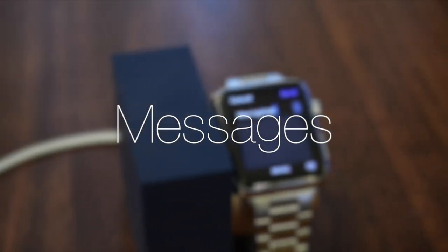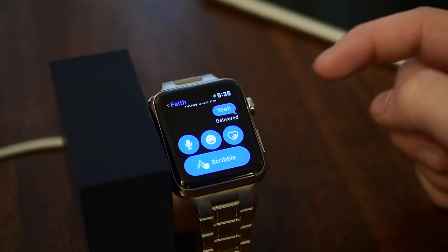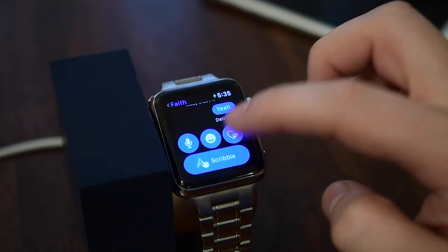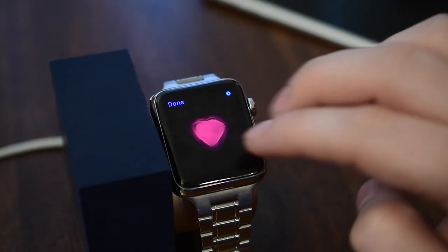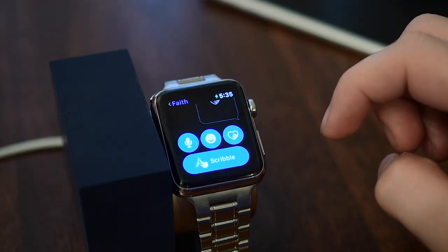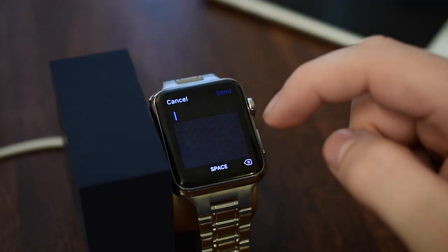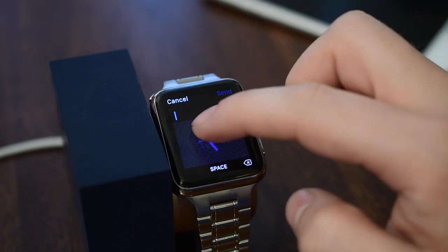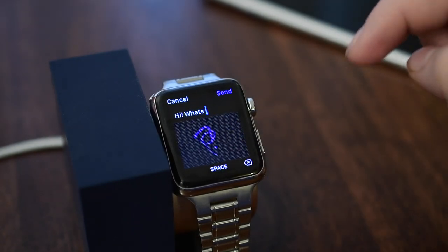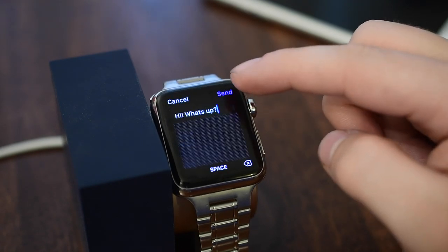Messages got a huge upgrade in iOS 10 and equally big improvements on Apple Watch. If you've used Apple Watch for messaging you're going to love these updates. There are changes to Digital Touch — not only drawings, but you can send your heartbeat as before and now also send things like a fireball. One of my favorite features is the new Scribble option, which for the first time lets you write letters directly on the screen rather than using a tiny keyboard. It works astonishingly well — you just keep writing letters on top of one another and it parses them as you go.